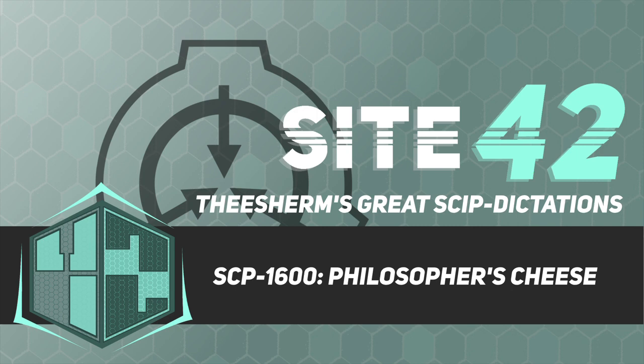Original material: 98% pure gold. Sample appearance: yellow, soft. Notes: subject was unable to describe the taste of the sample beyond the fact that it was extremely satisfying. The subject requested additional samples repeatedly and became depressed and uncooperative after his requests were denied. Original material: mercury. Sample appearance: black, soft and elastic. Notes: subject described the sample as viscous and tasteless.